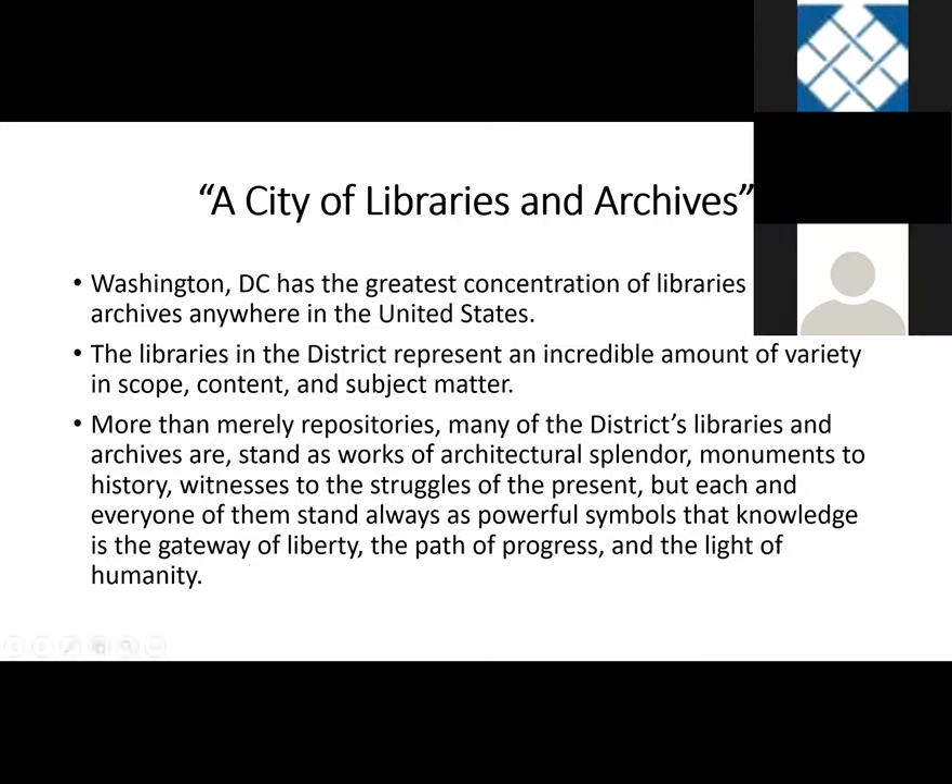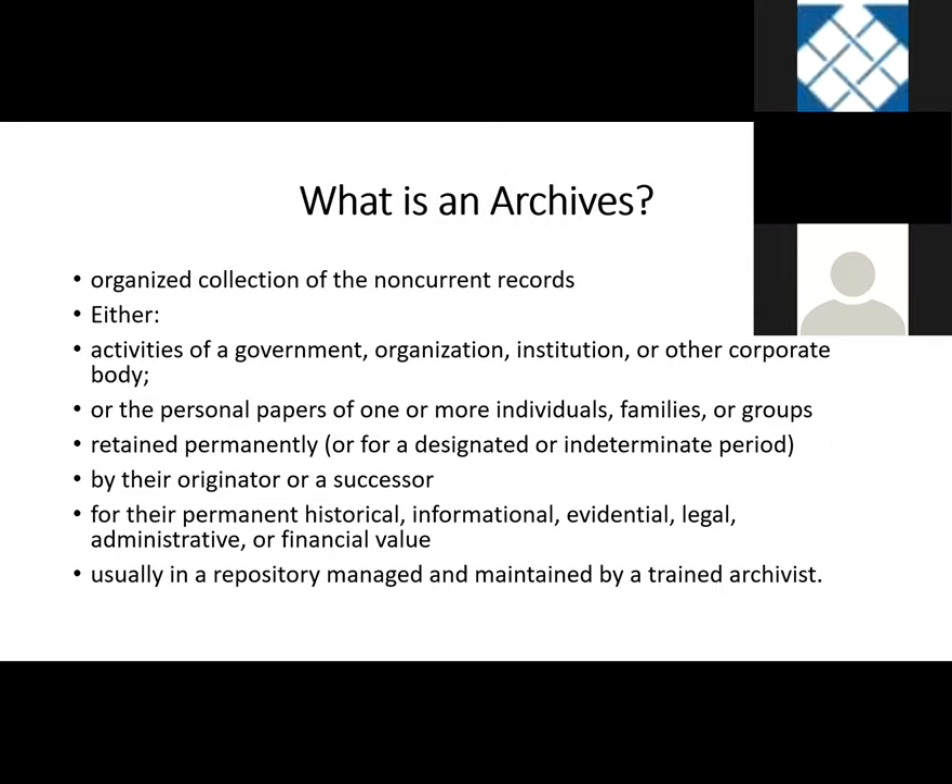Washington, DC has the greatest concentration of libraries and archives anywhere in the United States. The libraries in the district represent an incredible variety of scope, content, and subject matter. They are more than just repositories — many of the district's libraries and archives stand as works of architectural splendor, monuments to history, and witnesses to the history of the people who lived and worked here. Before I get into specific examples, I thought it would be a good idea to remind ourselves what a library or archives is, because there are some distinct differences between archives and special collections — both terms of art in the librarianship community.